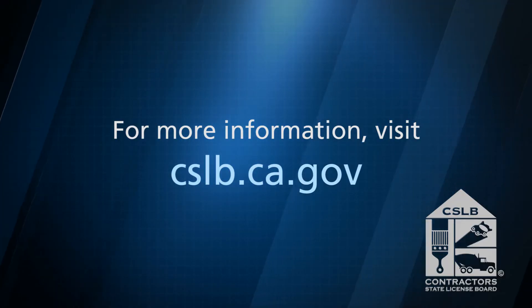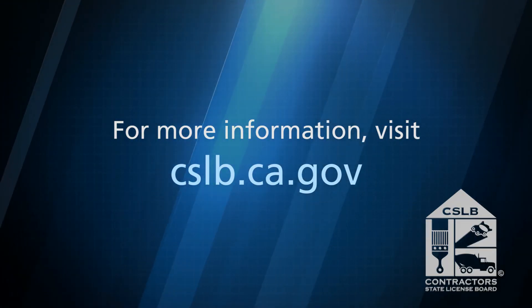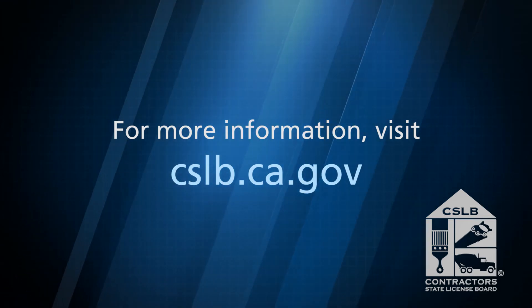For more information about hiring a licensed contractor, visit cslb.ca.gov.